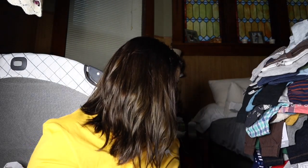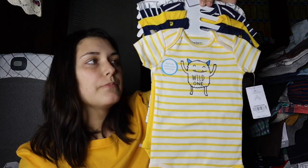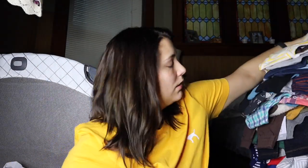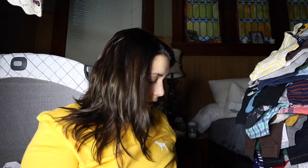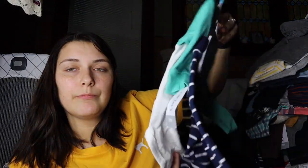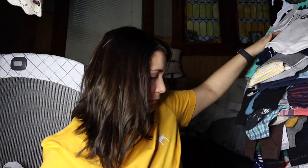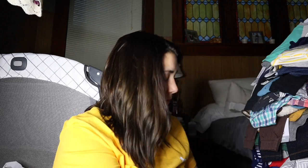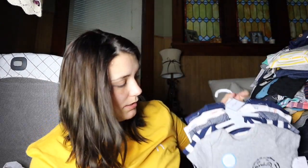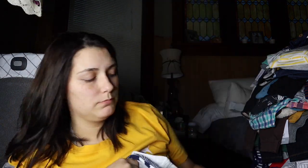Then I got these six month onesies — there are just different ones. We actually have this in a three month and I got a six month one as well. It's just a little sweatshirt that I like. I got this outfit — super cute — and I got this outfit from Carter's as well. Most of this was on sale so it helps. This is from Target actually.